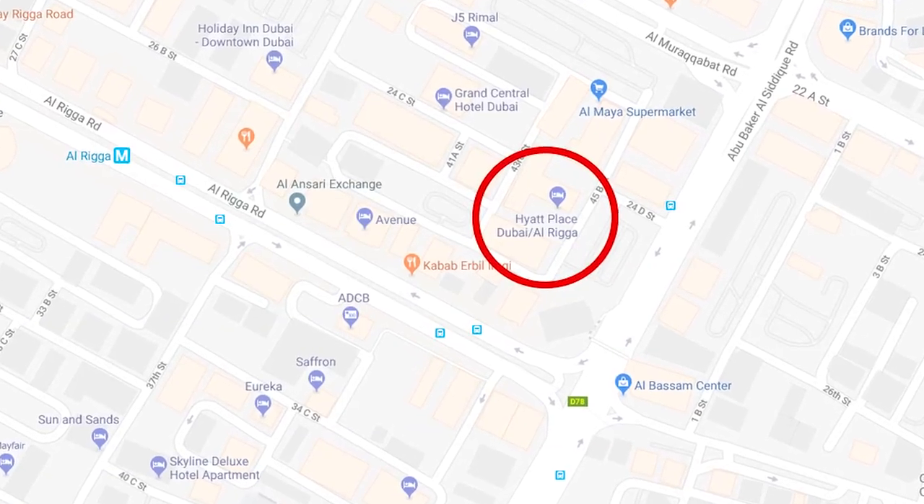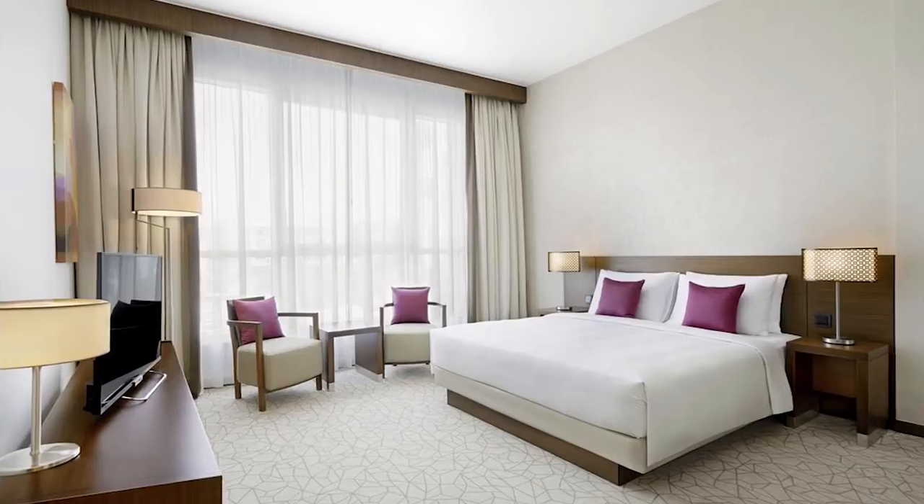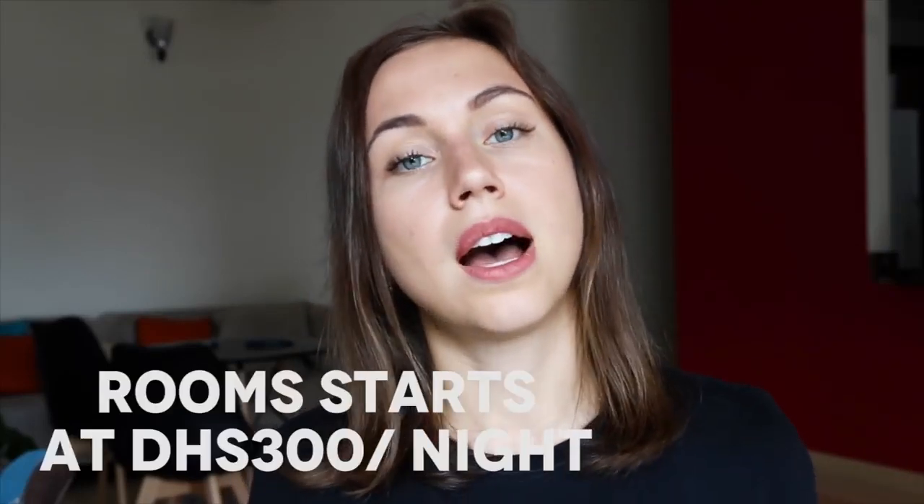Option number three is Hyatt Place Al Rigga. This hotel is located in Deira, only a five-minute walk from the metro station. There isn't much to see in that immediate area, but you can find some great cheap eats and get to all the main attractions by metro. The hotel also has a shuttle bus to Reel Mall, City Center Deira, and Outlet Mall. It has an outdoor pool, gym, coffee shop, and serves free breakfast. One thing to note: the hotel is located just behind a mosque, so if you have a sleep problem you should consider another option.